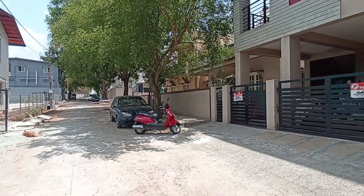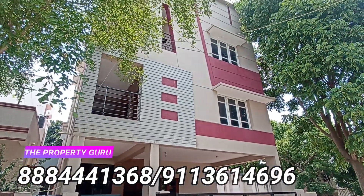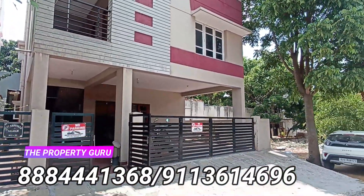There is a Cauvery Water Connection and Borewell Connection as well. This is the house — just look at the facade, very well done, very neatly done.